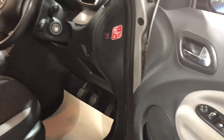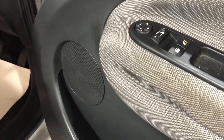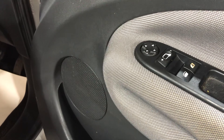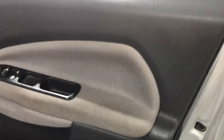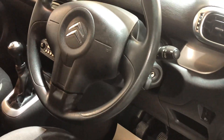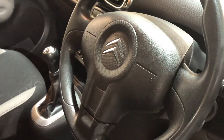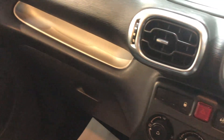Looking on the door first, we've got electric windows in the front and electric mirrors. The door card is in great condition. Inside you've got power steering obviously, a radio and CD player.